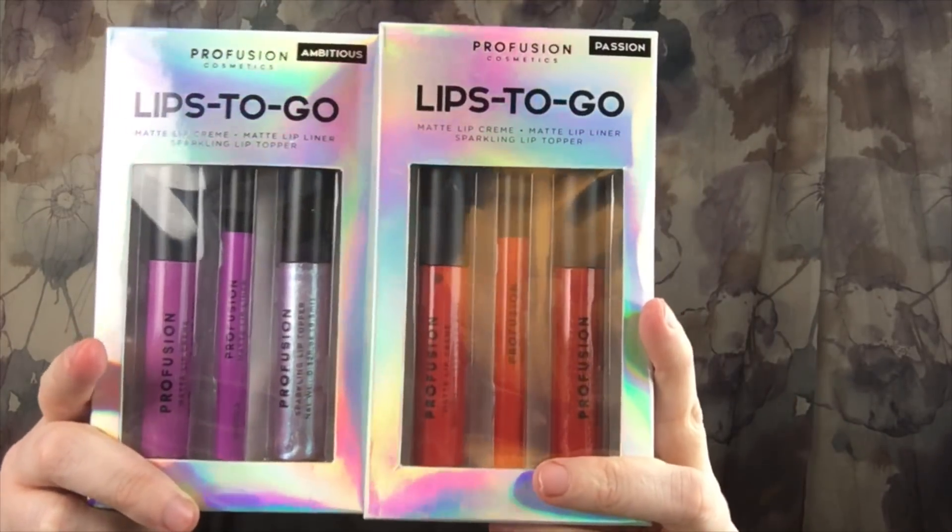The first two things are the Profusion Cosmetics Lips to Go — I got the purple and the red, both of them. I know a lot of my butterflies love this purple lip on me, so I decided to get that. The next thing I'm putting in is one of these makeup cloth wipes. It is brand new — I had a pack of three of these, and I would not give anybody a used one. It's from Always Off.